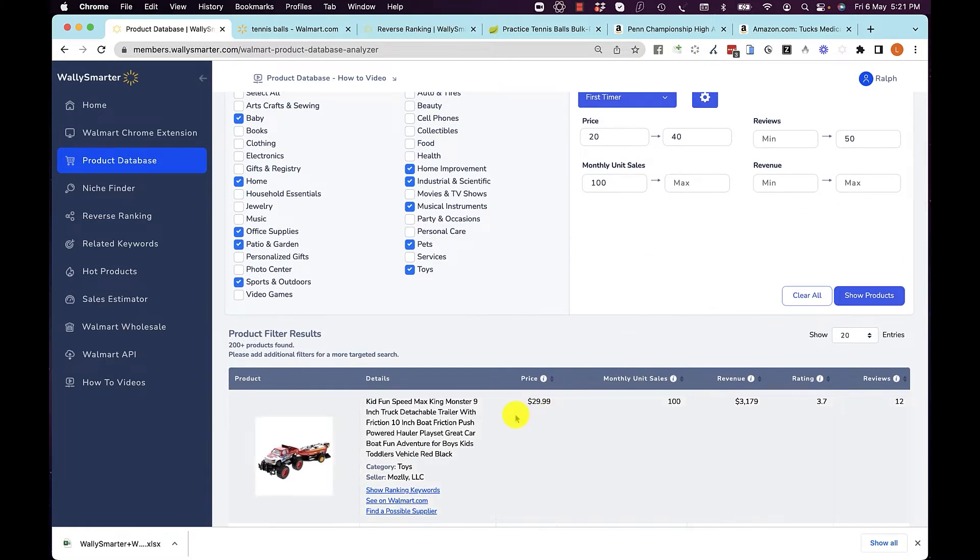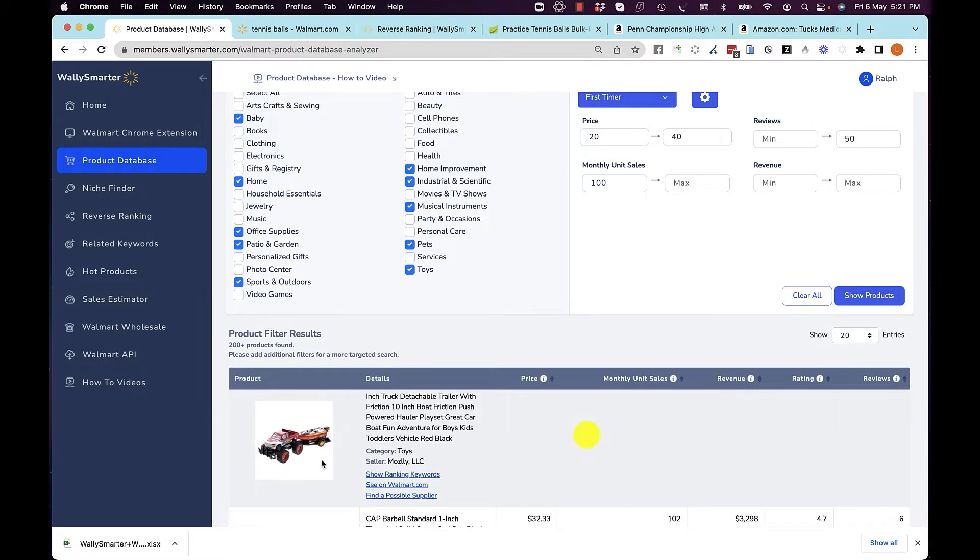For each of these results, we show you what the price on Walmart is, how many units it sells, what the monthly revenue is, and of course what product and what keywords it ranks for. You can view this on Walmart, and you can find a possible supplier.